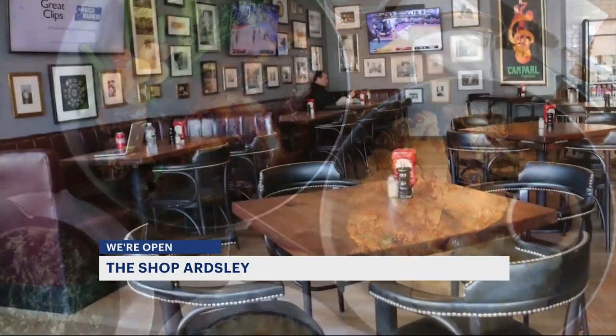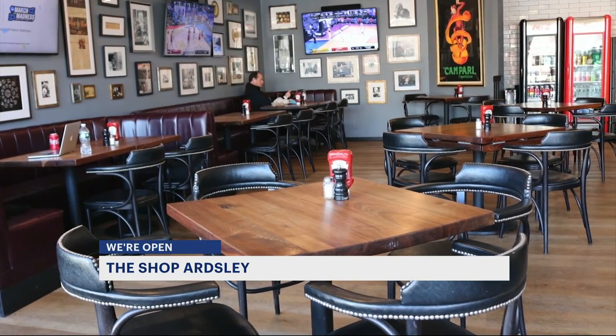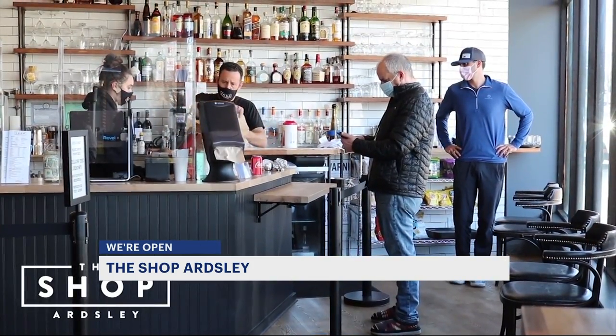We have a great kids' meal. We serve inside dining, obviously safe and socially distant. We have outdoor tables — about three or four outside tables out in front of the restaurant.